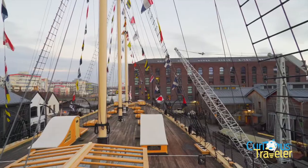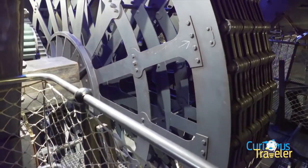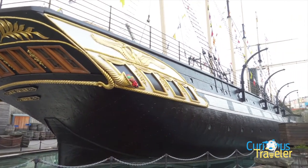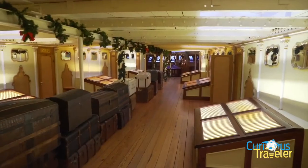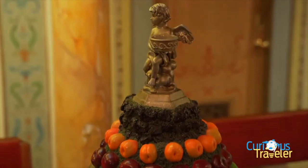The SS Great Britain was an engineering marvel. There were several features which were new. She's the first iron-hulled, screw-propelled ship to cross the Atlantic. She was also the biggest ship in the world when she was built — so big, in fact, they had to build a new dry dock just to fit her in. And to be a transatlantic passenger on this giant, groundbreaking ship would have been an amazing experience.